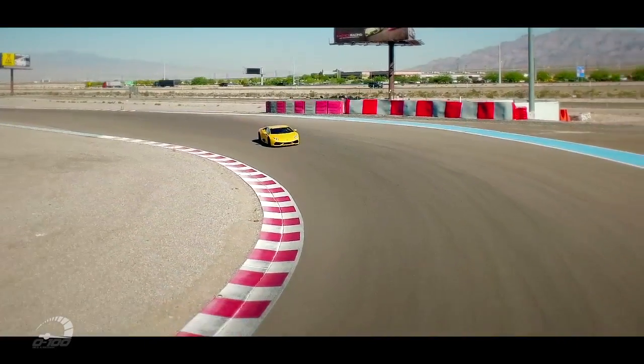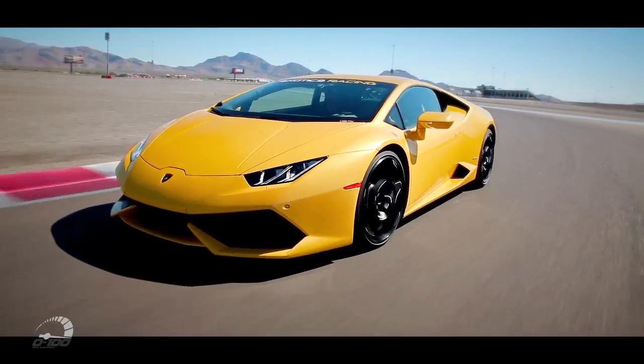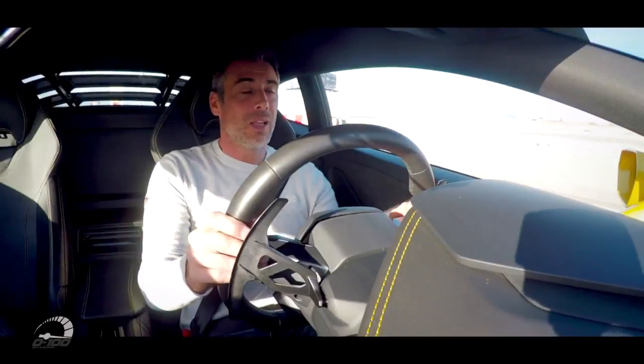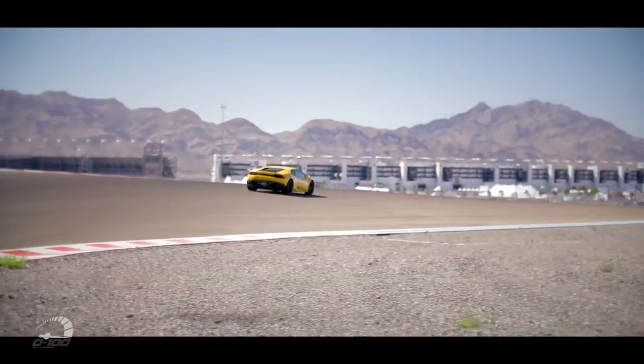La tenue de route a été améliorée. On est en 4 motrices, donc croyez-moi, c'est beaucoup mieux. Il faudra une très longue ligne droite pour vous montrer la vitesse de pointe de cette Lamborghini, mais elle peut aller jusqu'à 325 km/h. C'est quand même impressionnant.